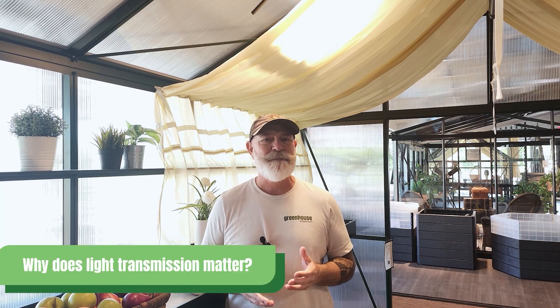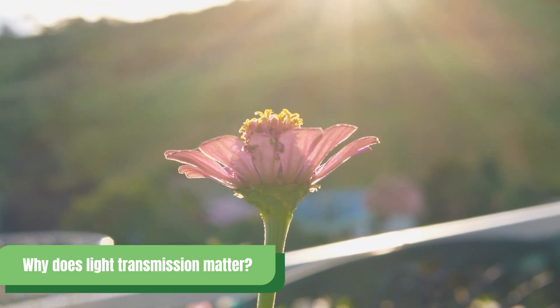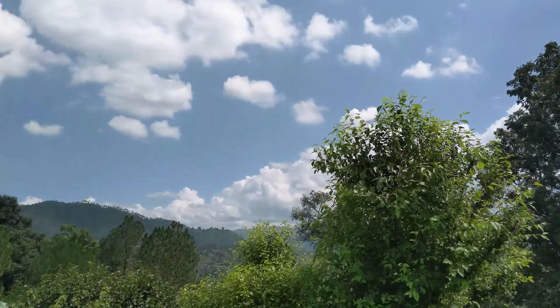Why does light transmission matter? As the lifeblood of plants, the right light ensures they thrive. By choosing the best covering for your climate, you'll give your plants what they need. Proper light transmission can also cut down on energy costs, making your greenhouse more sustainable. Light changes with the season and time of day, so understanding this helps you design your greenhouse to make sure it works year-round.